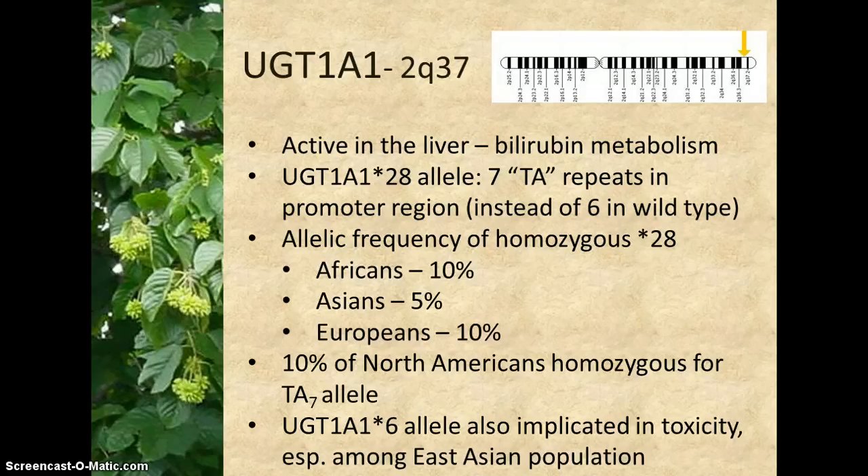There are several polymorphisms of the UGT1A1 gene. The star 28 variant is in the promoter region. Alleles 6, 27, 29, and 7 are in the coding region of the gene. Variants 28 and 6 are especially significant in irinotecan metabolism. The star 28 allele contains seven thymine adenine repeats in the TATA region of its promoter, as opposed to six repeats, which is considered the star 1 wild type.